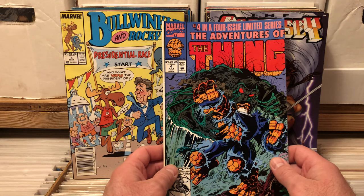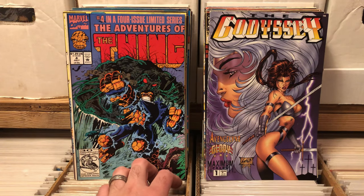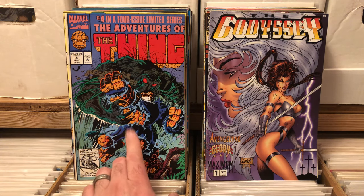In a four-issue mini limited series: The Thing number four. I got a whole bunch of issues of The Thing — love the art in all of them — and I really like this cover because you've got Man-Thing on there. Gotta love the Man-Thing.